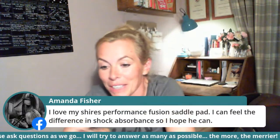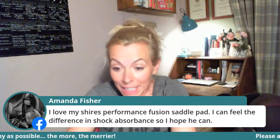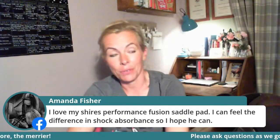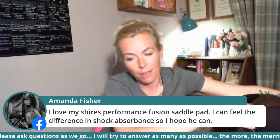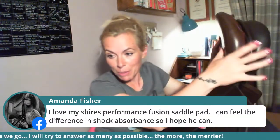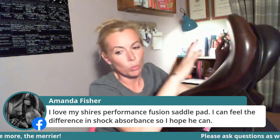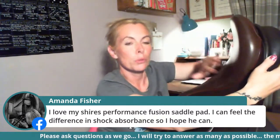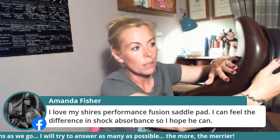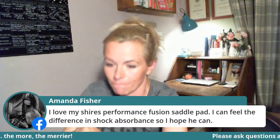Amanda loves her Shires Performance Fusion saddle pad and can feel the difference in shock absorption — and if you can feel a difference, he can feel a difference. When your saddle seat and panels are really soft and squishy, they're absorbing impact. It's feeling soft to you, and it's also feeling soft to him — absorbing that donk-donk-donk movement. That's it acting as a shock absorber.